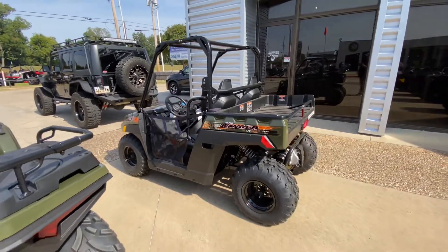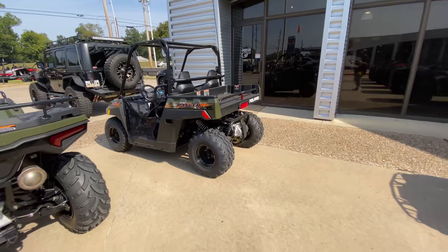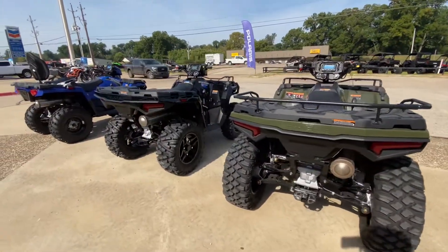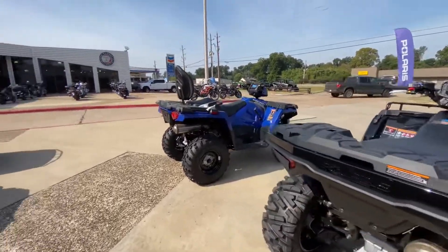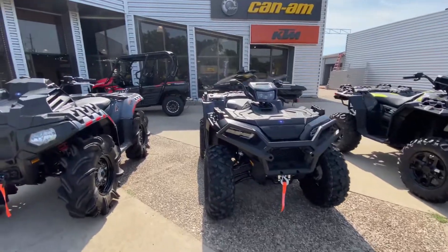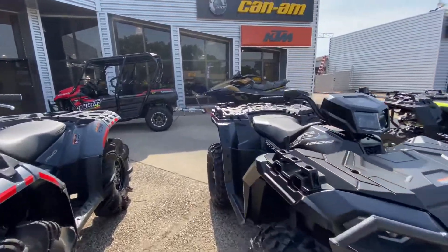We have a Ranger 150 as well. We just got another one in — we have one in white that's here. We'll get some pictures up on the web once it's built. But if you like pricing, information, specs, all that good stuff, go to our website shreveportcycles.com, or give us a call at 318-317-4025.